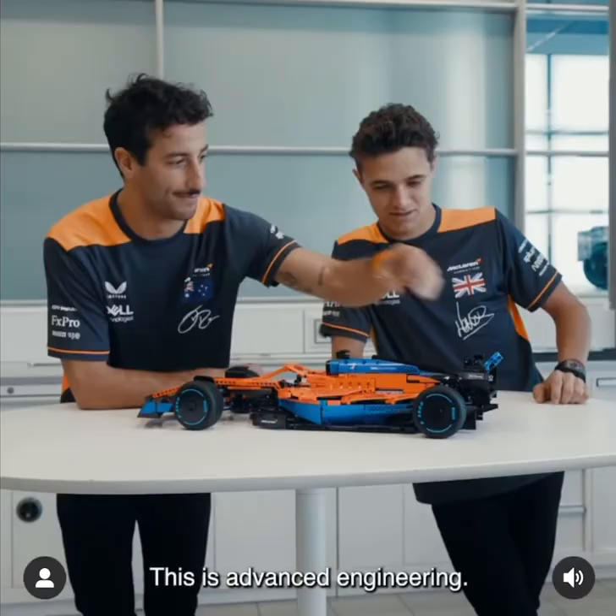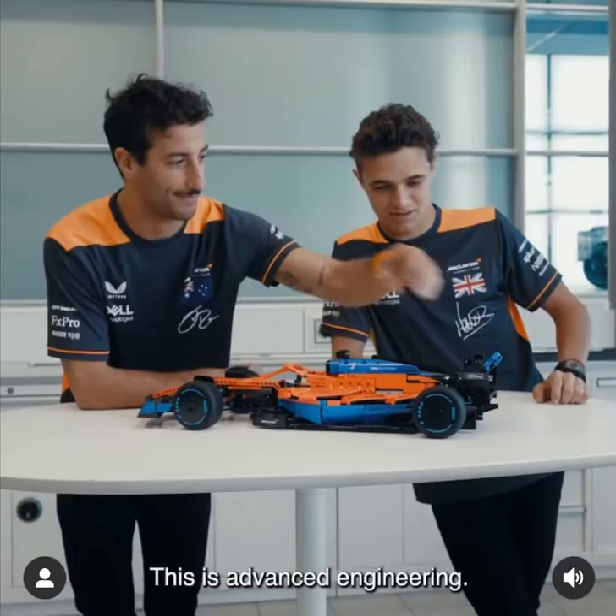It does work. DRS, baby. This is advanced engineering. This is really good.